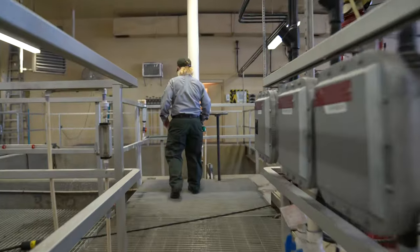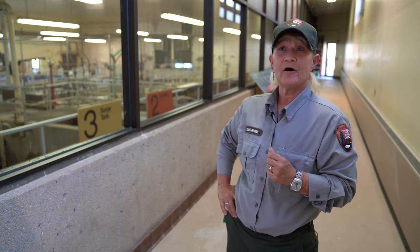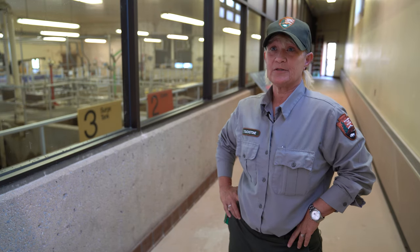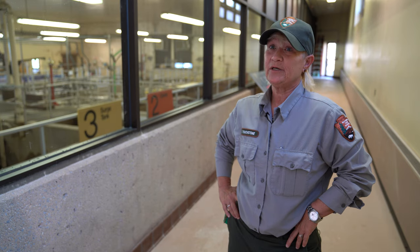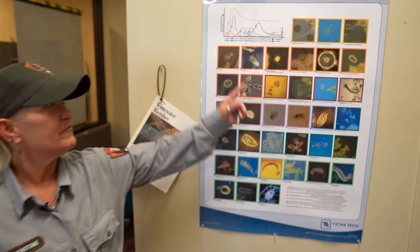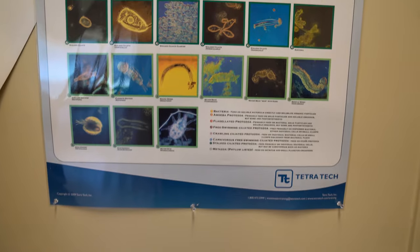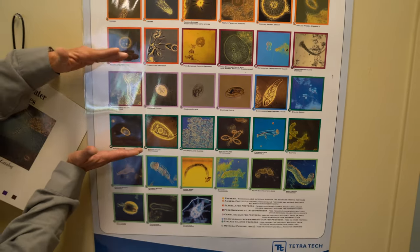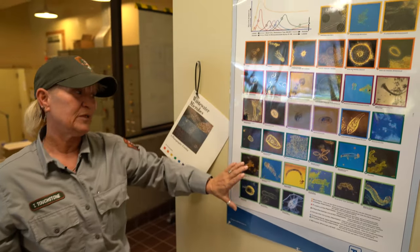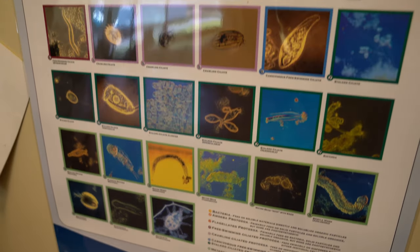Our job here is to make sure the microorganisms — what we like to call bugs — are healthy. We come in and check the bugs; the bugs have to be happy, because if the bugs aren't happy they don't stabilize the waste. From the very young ones to the very old ones, the perfect age is right in the middle. Too many young ones is not good, too many old ones is not good — but if you can maintain the middle, that's gravy.